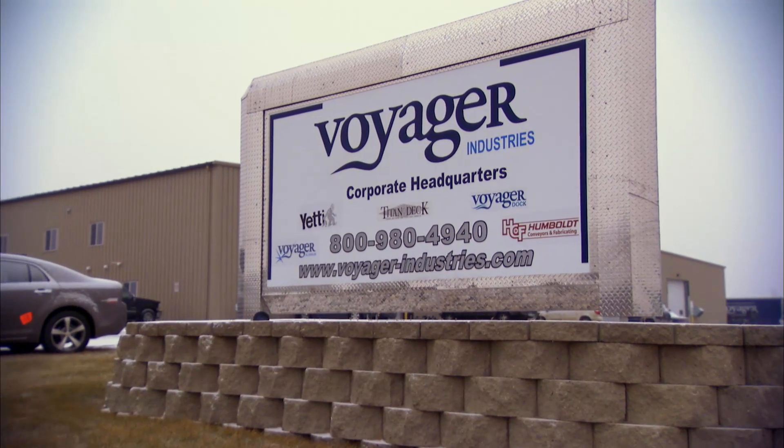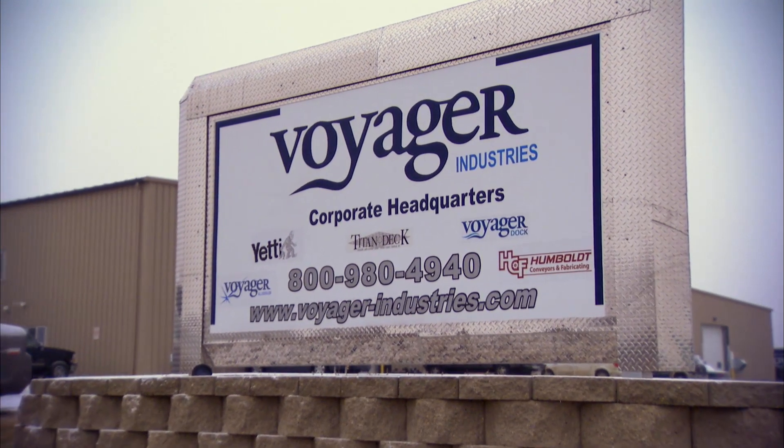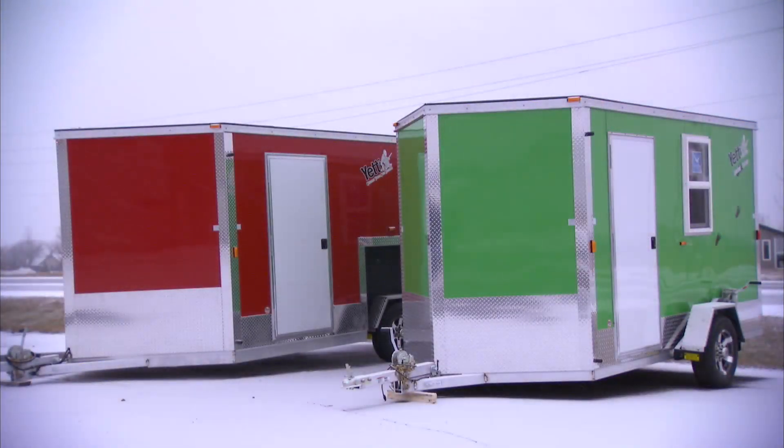The Voyager industry started in about 1997. It started as an aluminum distribution business. We currently have our own dock line and our Yeti fish house line.